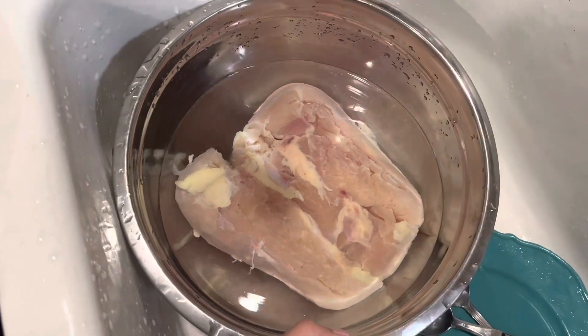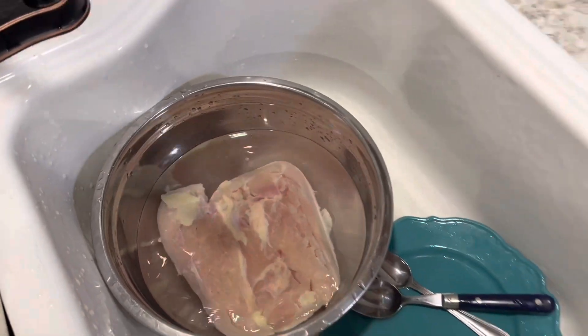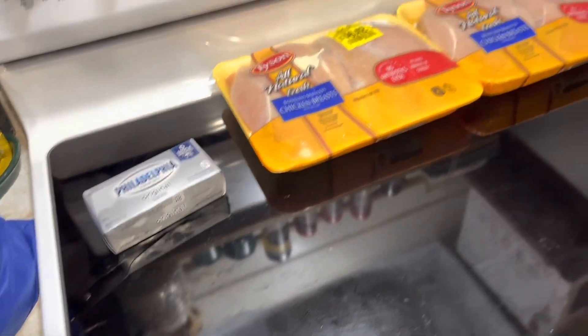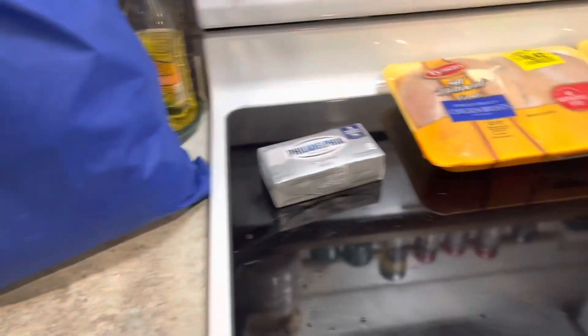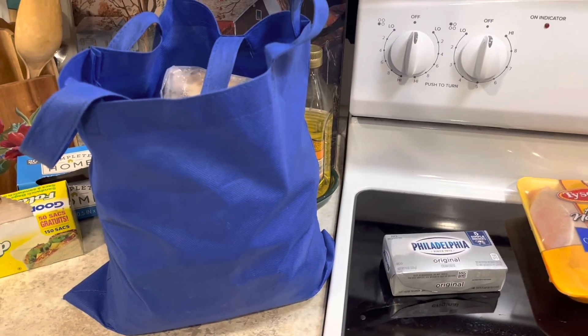I saved three over here that were still frozen together in the middle to make for supper. I've got some cream cheese thawing — we're going to have jalapeño chicken for supper because we have leftover Spanish rice from church Wednesday. My chicken heart is so happy, oh my goodness — it's a great day! Thank y'all for watching.